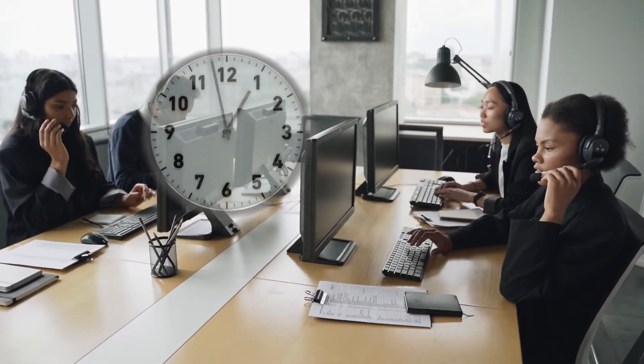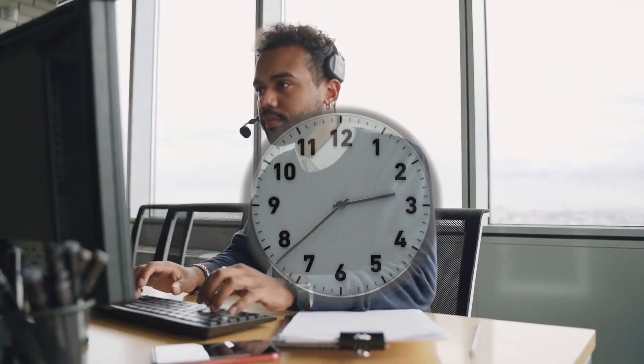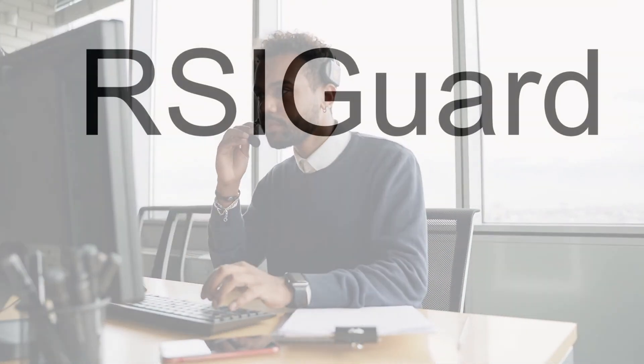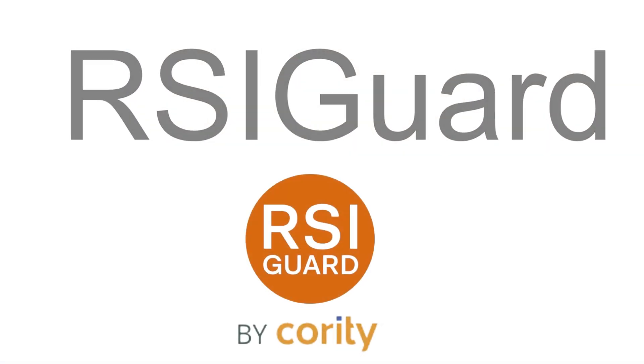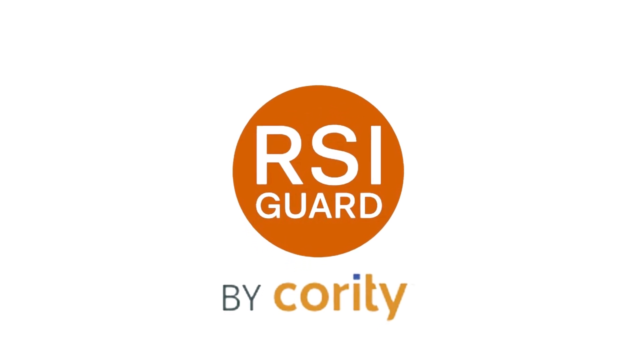Long periods of work at a computer can be tiring, leading to reduced productivity and in some cases, problematic discomfort. RSI Guard has a variety of tools to help reduce your risk of developing these issues or help you manage existing challenges.